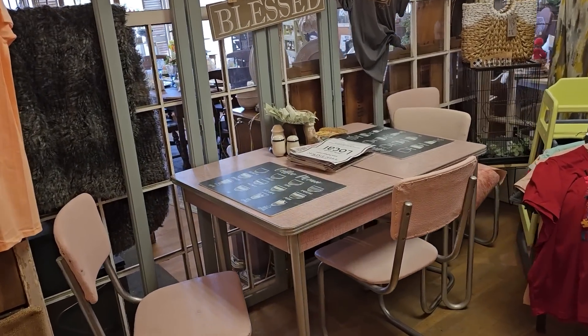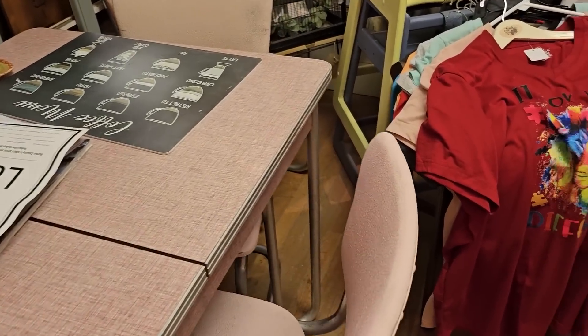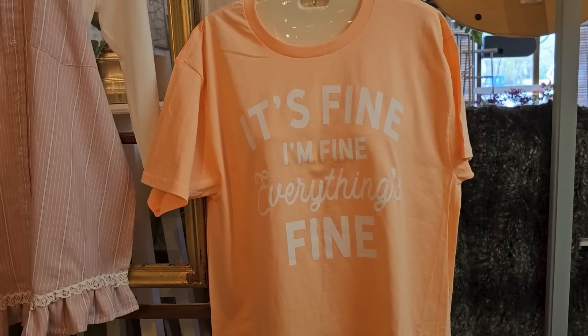Oh, and look at that pink — was pink popular in the 50s, I guess? And I definitely need this t-shirt: 'It's fine. I'm fine. Everything's fine.' Who's had a day like that?